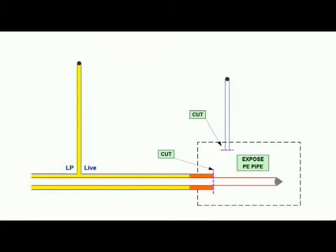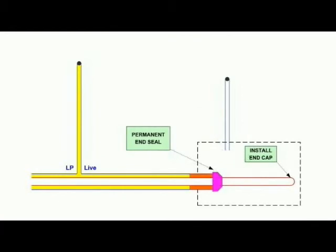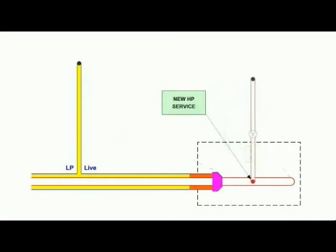The carrier pipe is broken out and removed to expose the newly inserted pipe with the nose cone attachment. A permanent end seal kit is installed, the nose cone is retrieved and an end cap is fused in its place. A service tapping tee is installed and the new high pressure service is laid, terminating to an external meter position.